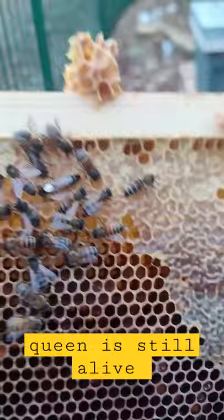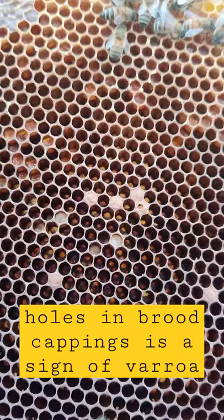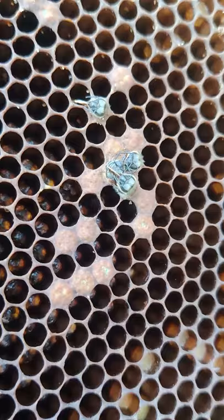The queen is still alive, a handful of bees left that you can see here, open cappings in the brood, untended, and then you have bees with their tongue sticking out. That is a classic sign of Varroa damage.